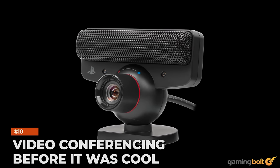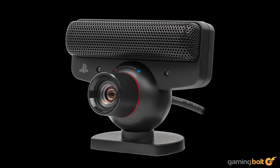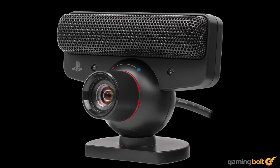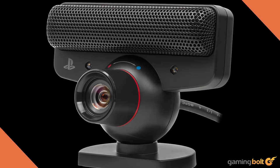Video conferencing before it was cool. PlayStation released a PSI add-on for the PS3, and most fans wouldn't know that you could actually hop onto a group video call with friends through the console. It might not sound all that amazing right now, but it's rather interesting that the PS3 did that way before virtual connections were commonplace.